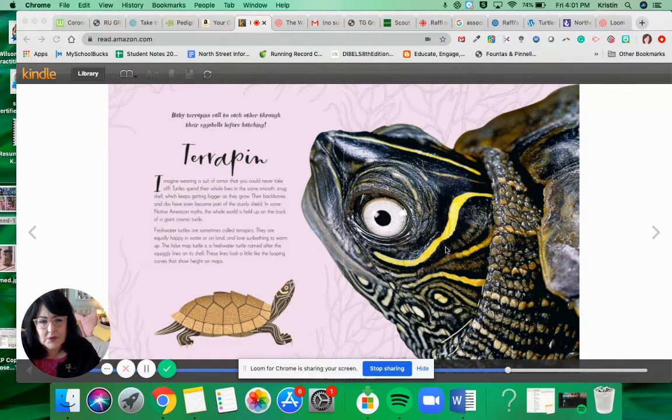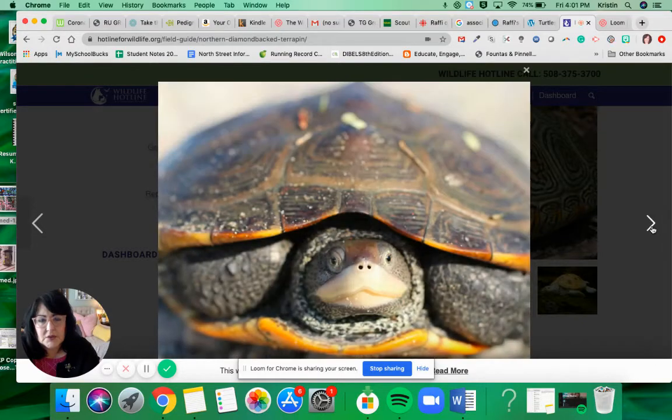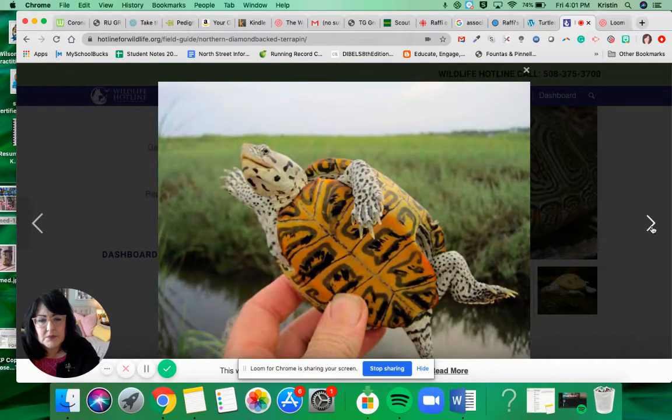The first thing I was going to read to you about is this guy right here. He probably looks familiar. I was thinking about maybe reading about animals that you might be able to find here in Massachusetts. We'll start with the terrapin. The terrapin does live in Massachusetts. We have something called a diamondback terrapin here, and I'll show you some pictures. This is a terrapin that lives in Massachusetts. He lives in marshy areas — you can see in the background — close to Cape Cod.